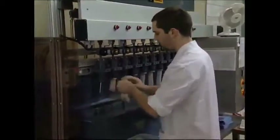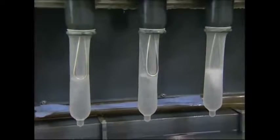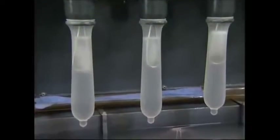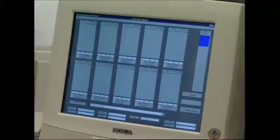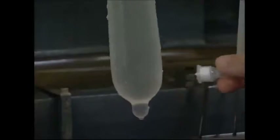Every single condom has to be checked for leaks. Metal rings conduct electricity — if the condoms are airtight when they're dipped into water, the electricity will stay inside. This monitor can tell if any gets out; even the smallest hole is detected straight away.